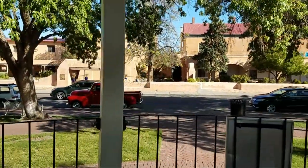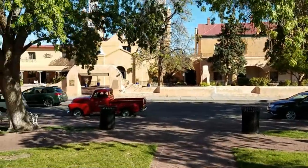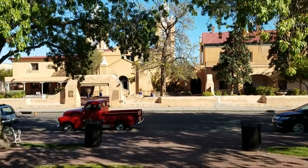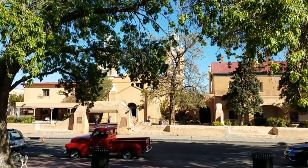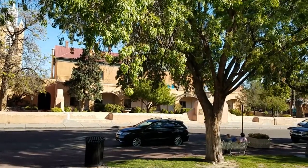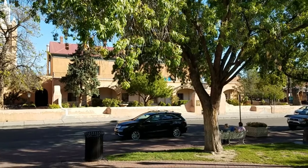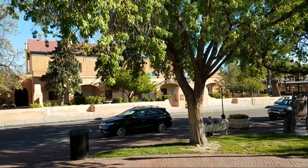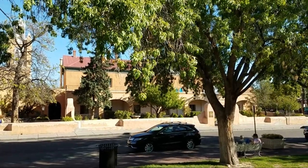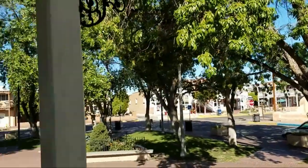And I guess that's the San Felipe Mission, or San Felipe Church — San Felipe Cathedral, San Felipe something. And it's a historic, you know, Spanish government buildings and stuff.